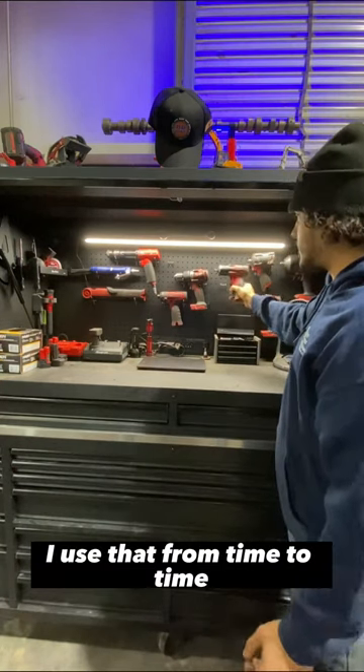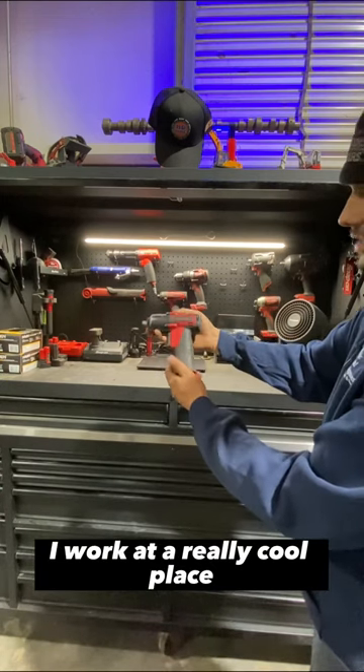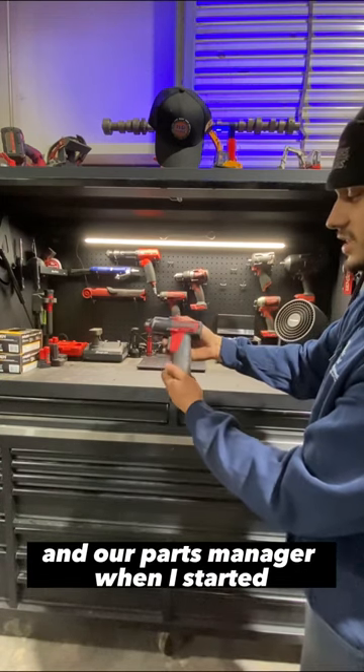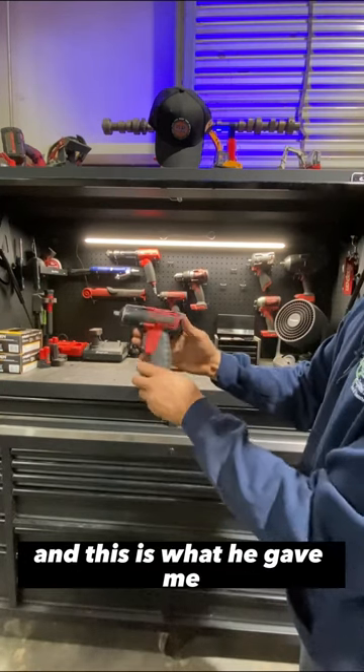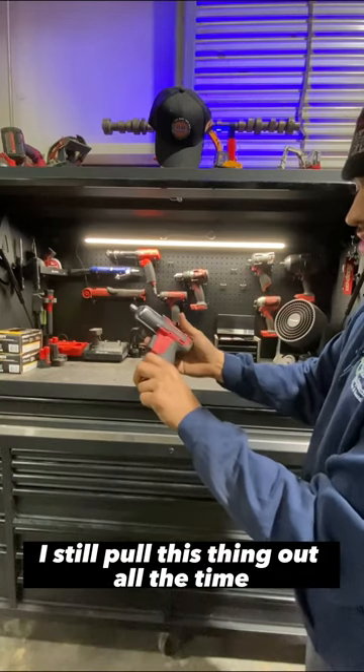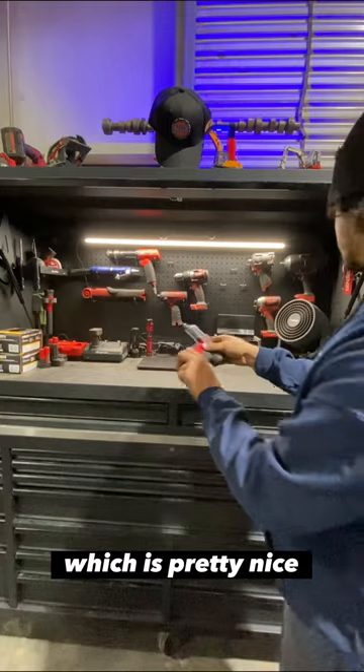I use that driver from time to time. This is my first tool ever. I work at a really cool place, and our parts manager when I started told me that if I really tried to learn this stuff, he'd bring me a little Snap-on impact — and this is what he gave me. I still pull this thing out all the time, and it just reminds me of how far I've come, which is pretty nice.